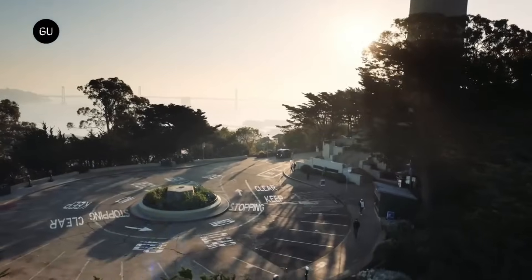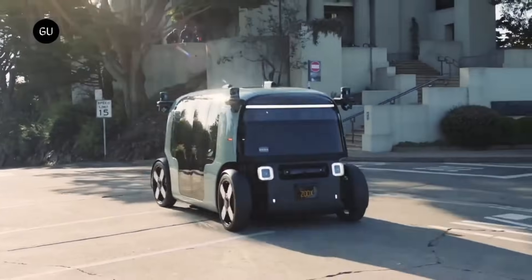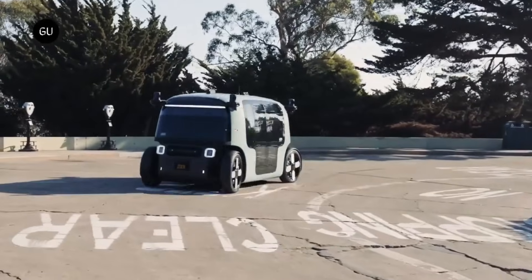The robotaxi's impressive performance includes a maximum speed of 75 miles per hour and a battery life of up to 16 hours.